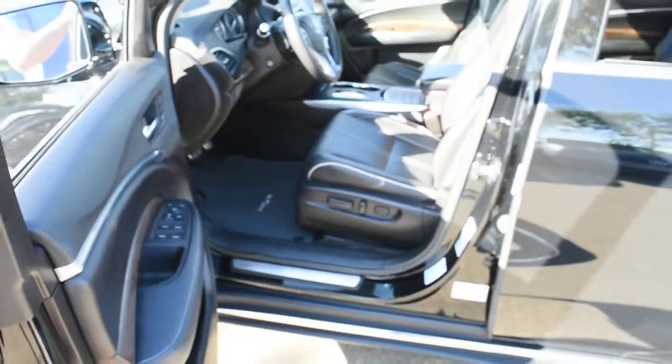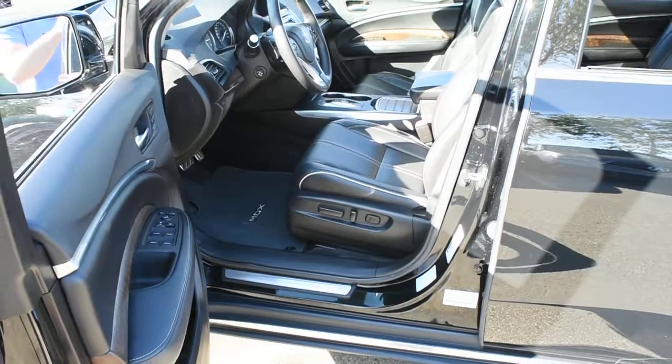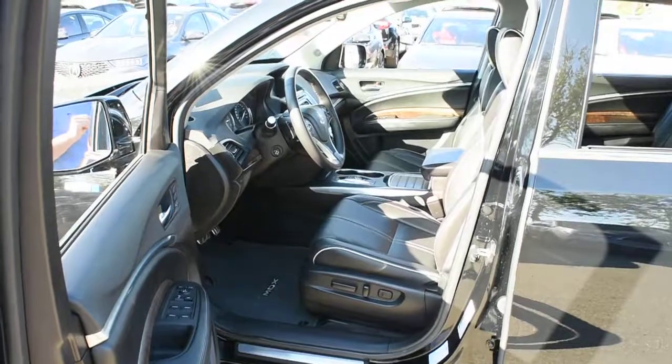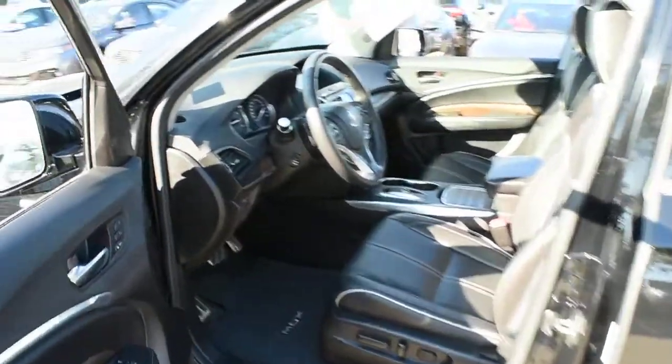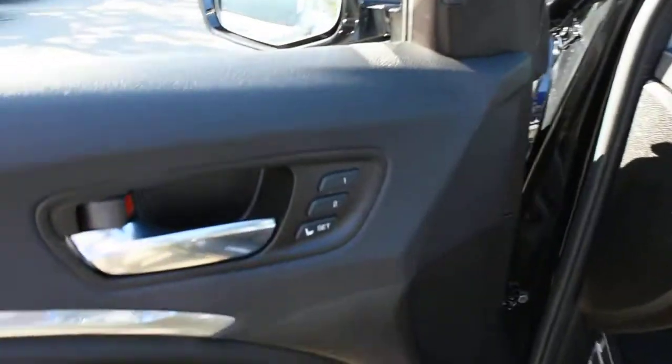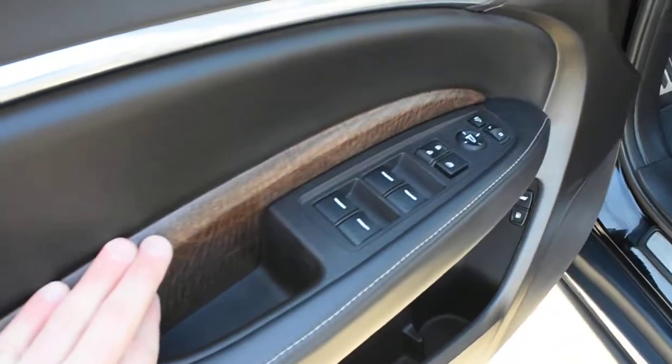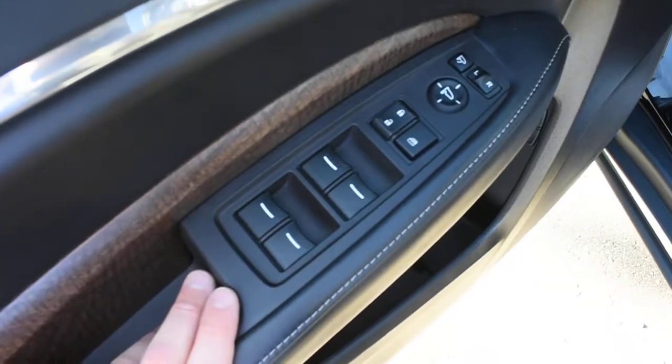The cabin itself comes upgraded in perforated Milano leather with an ebony finish. Front seating is 10-way power adjustable with heated and cooled elements, with driver-side memory located on the door. Throughout the vehicle, you have genuine olive wood grain trim finishes, and power controls with power auto windows located below.